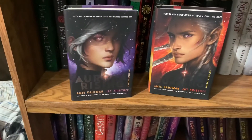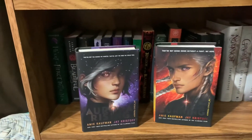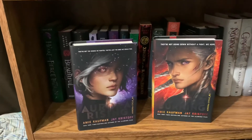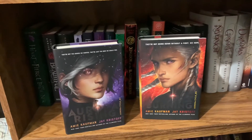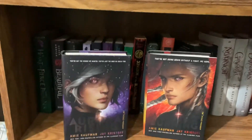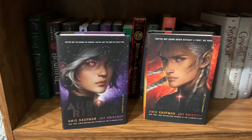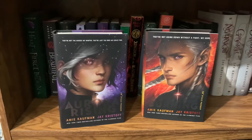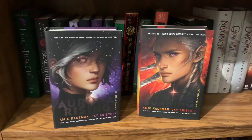We have the Aurora Cycle — the first two books, Aurora Rising and Aurora Burning by Amy Kaufman and Jay Kristoff. I like this series — I gave the first one about four stars and the second a 4.5. It takes place on a space team and I really like the other members of the team besides the two on the cover — especially Scarlett, Tyler, Fin, and Zila. I like the humor in this book series.